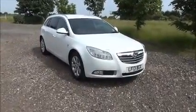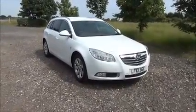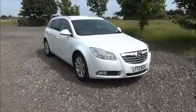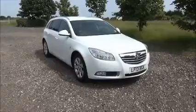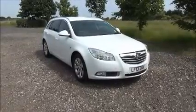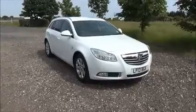Welcome to Now Vauxhall. Here today we have a Vauxhall Insignia, 2 litre CDTI SRI, 5 door, fitted with an automatic transmission. Finished in white, the car was registered in March 2013 and as you can see is on the 13 plate.